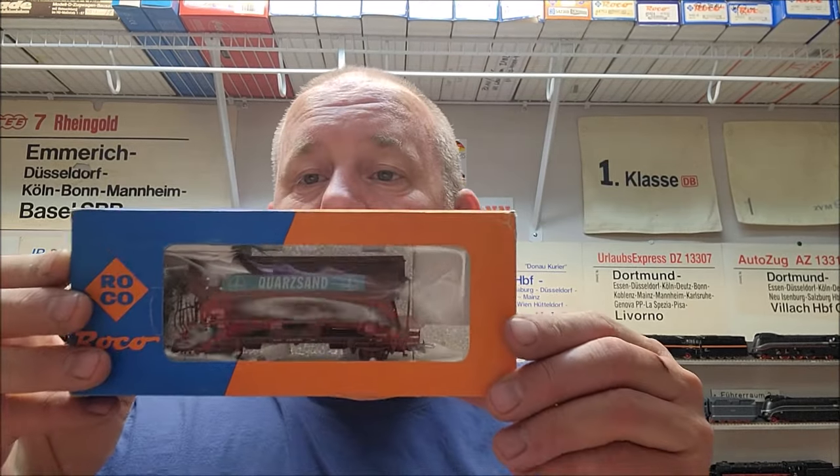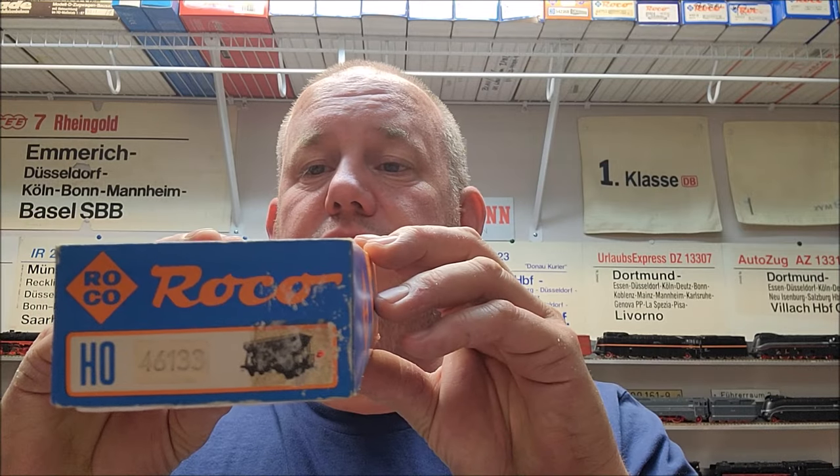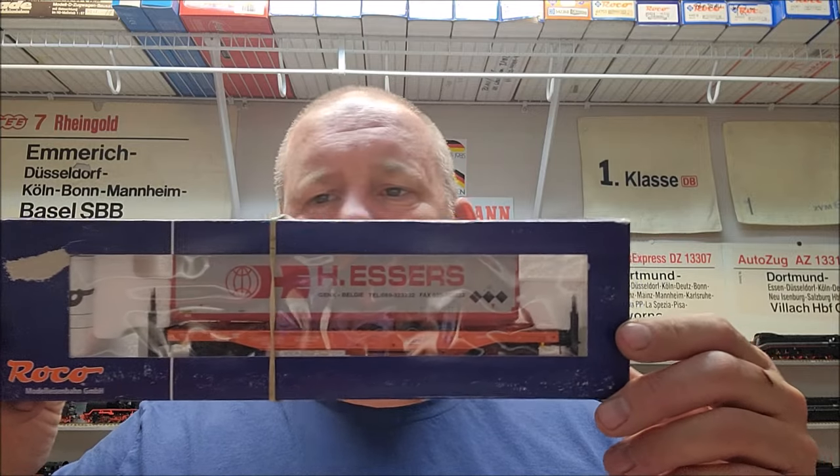And also another quartz sand hopper car, a side discharge car. Already a little bit older, but it looks almost brand new. Just the box is very old — the car itself is unused, but the box sure has some shelf life.